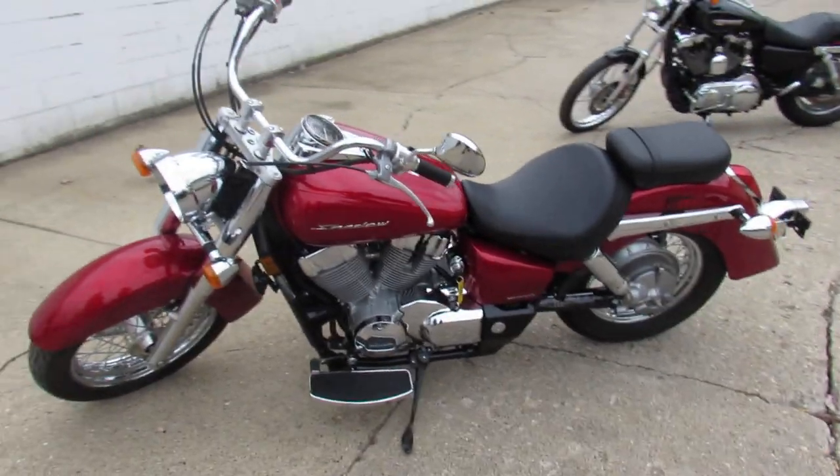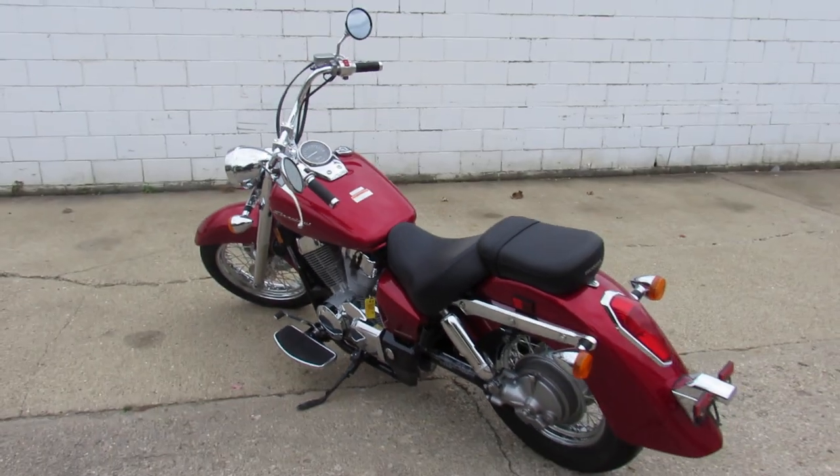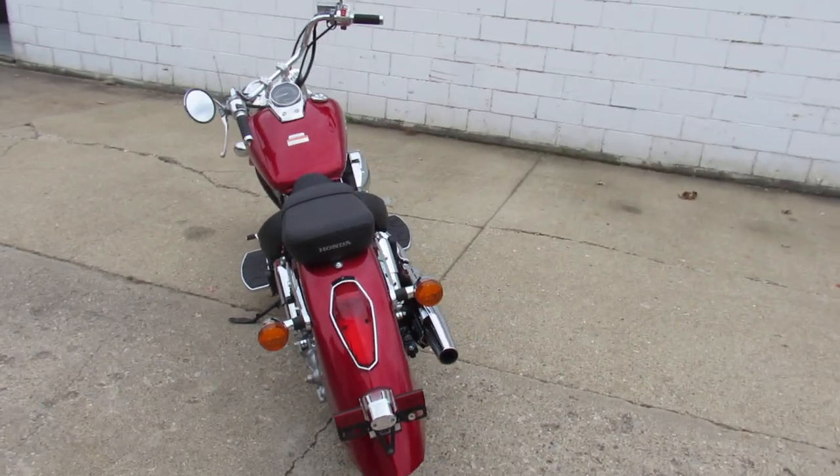It's candy apple red paint, tons of chrome, just a sharp bike — just serviced at the dealership. Honda factory dealership here, inspected, certified, and includes a 1-year warranty guys.